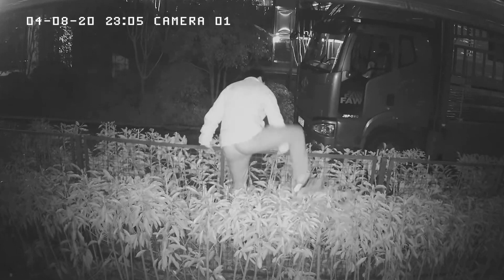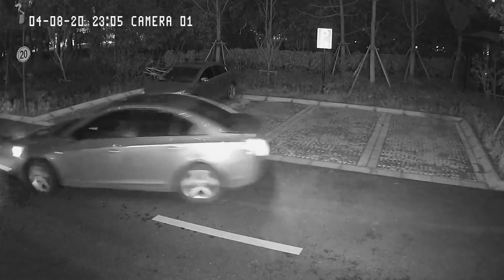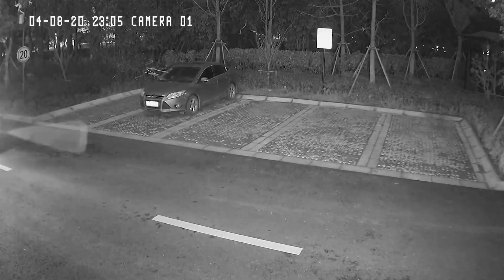When using a conventional security camera with infrared lighting for night monitoring, people, vehicles, or other important objects can be blurry and blend into the background, making it difficult to identify details in black and white.